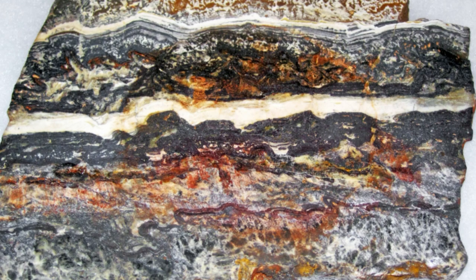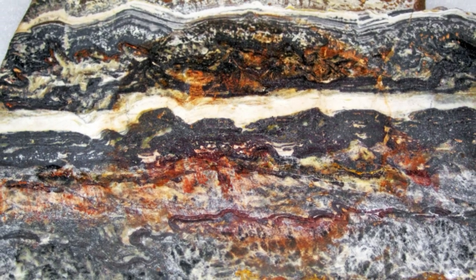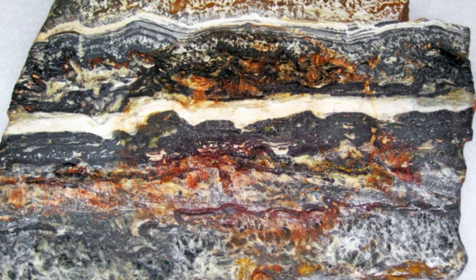Stromatolites dating back billions of years are found scattered around the world. They consist of laminated, or finely layered, rock that could be produced either by mineralized layers of microbial matting or by non-living chemical reactions between the rock and its environment. The job of the paleontologist is to try to work out which is which — not always easy, as seen in 3.7 billion-year-old stromatolite-like layers in Greenland, which were first declared the world's oldest fossils and then found to be just plain old rocks.